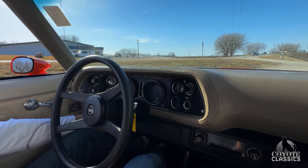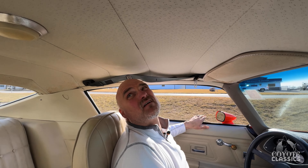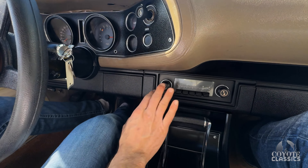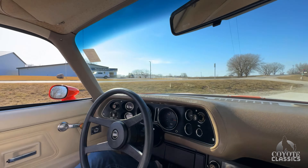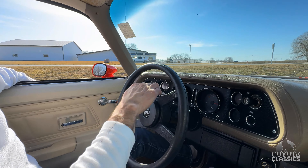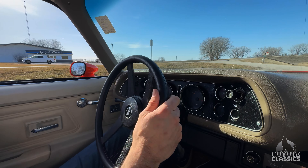The heater fan works. Dome light needs a bulb. Radio does not work, but they did a nice job leaving it looking 100% original. We have a fuel sending unit coming for it, so the fuel gauge is not working. Park indicator works perfect. So basically dome light, radio, and fuel gauge — and the fuel gauge we will fix.